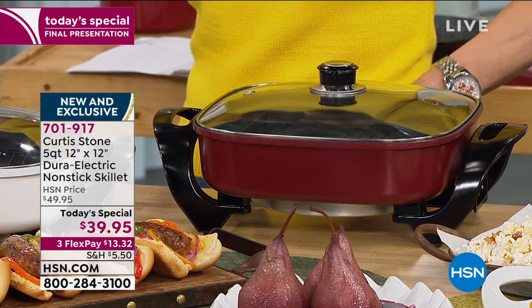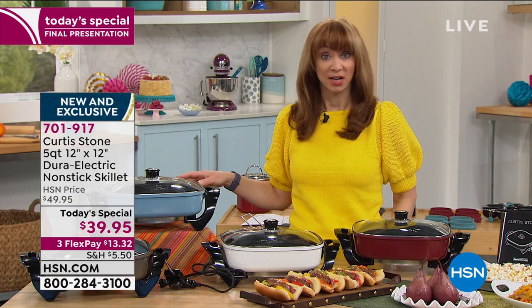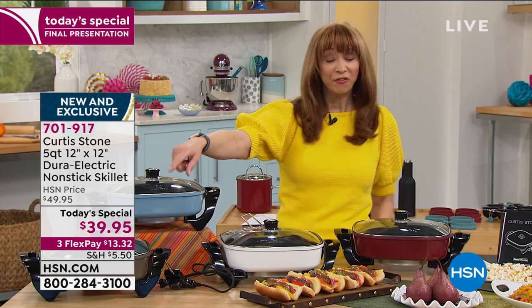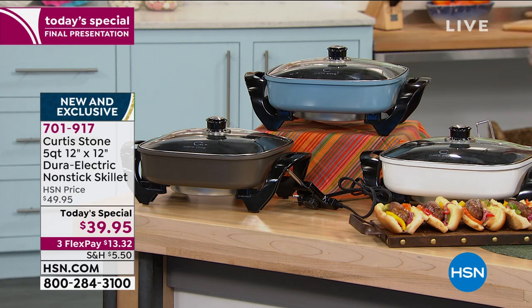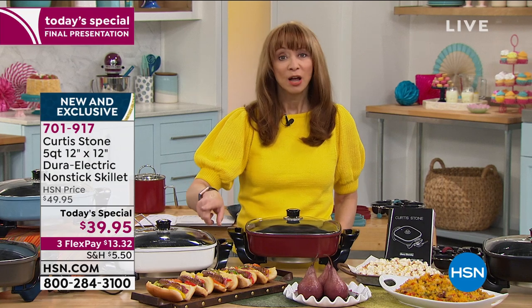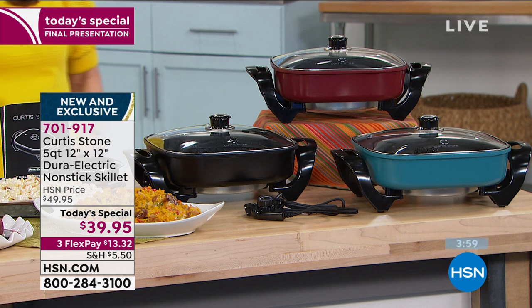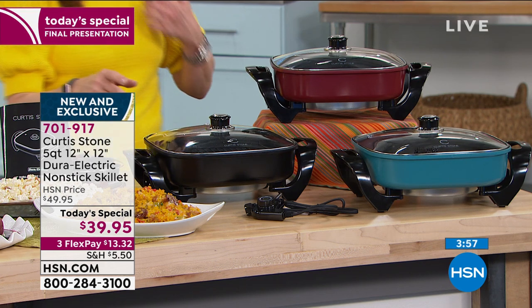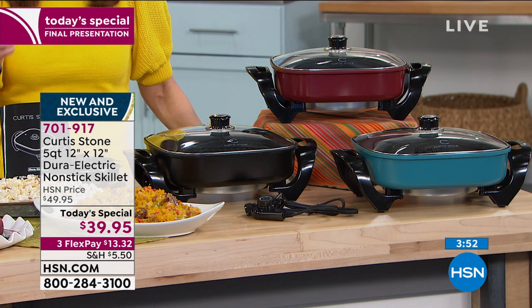You could put it on that hardwood dining room table, use it as a buffet warmer or server. Final call on gray — that has been one of the fastest sellers. Last shot on blue slate. On FlexPay, it's $13.32 on your credit card.